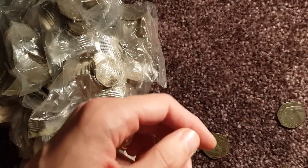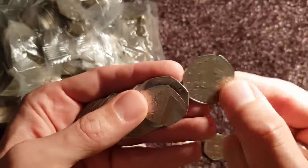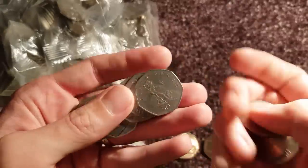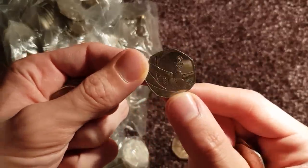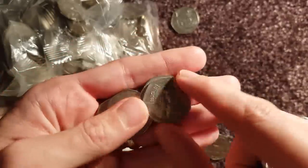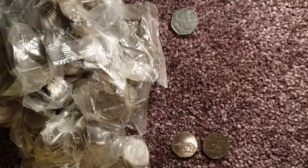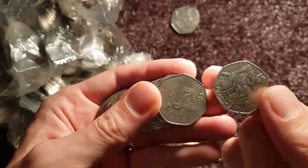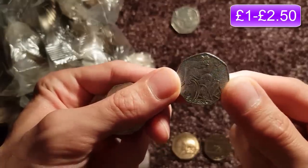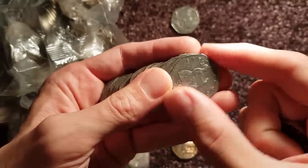We'll speed up just until we find anything. There we go — we've got a common Team GB there. It's a fairly common one though. There's another Olympic — Wheelchair Rugby. Three already, and we're only on the third bag. That's amazing.